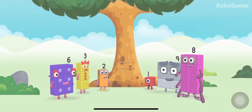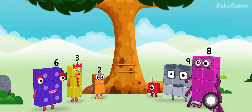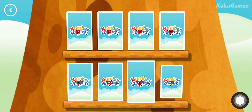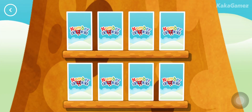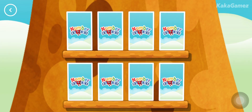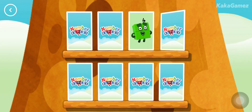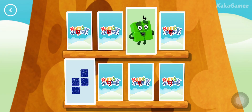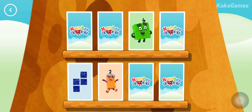Match! Try to find a pair of cards with matching amounts. Try another card. Not this time. Four, four — these two amounts match!